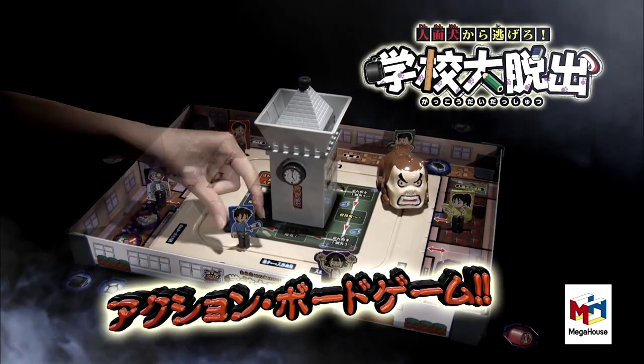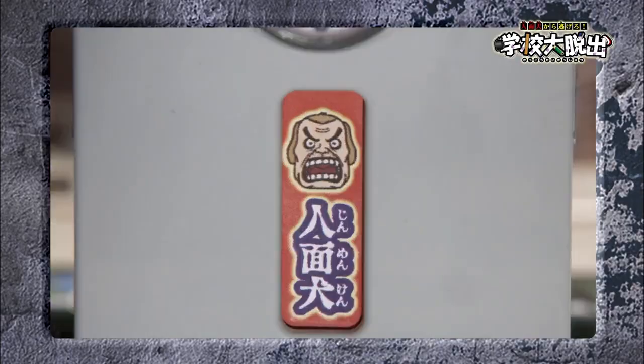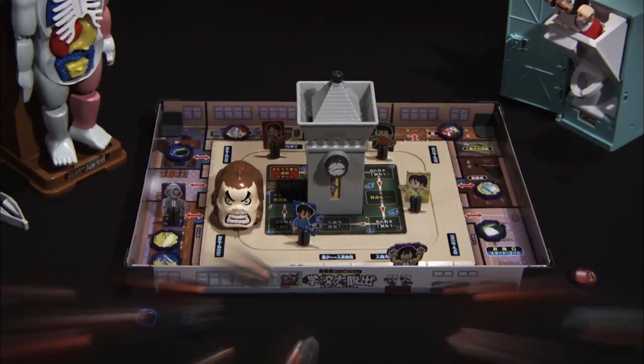Do not be afraid to learn some Japanese with the Jinmenken Haunted School Escape Board Game. The Jinmenken is a Japanese monster dog with a human face, and you need to collect various items from around the school before he catches you.